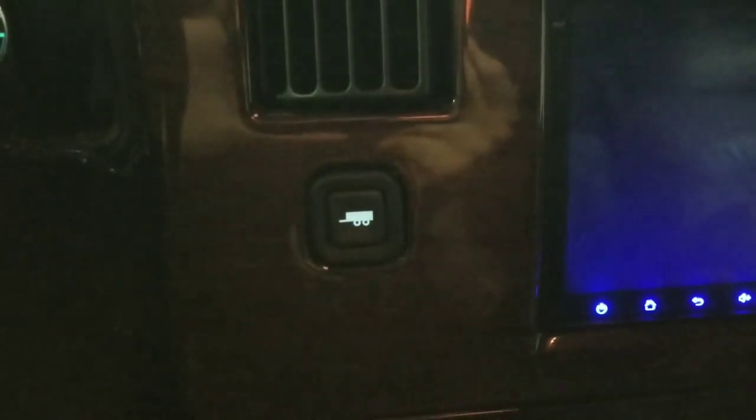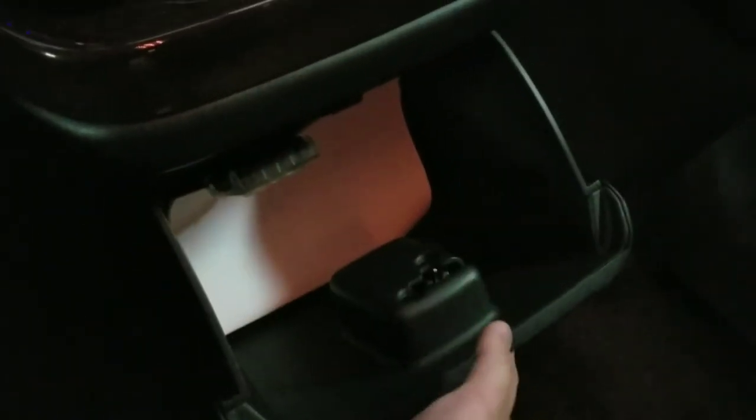Right next to that we have the trailering button right there, so you can tow with this vehicle. And then over towards the right we have additional storage units. Down towards the center we have three additional cup holders with USB plugs right there, and then all the way at the bottom you have an additional storage unit down here as well.